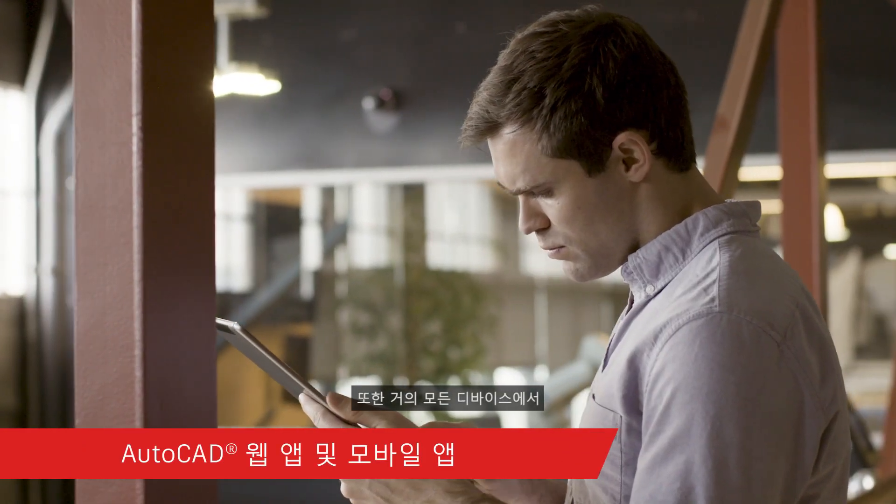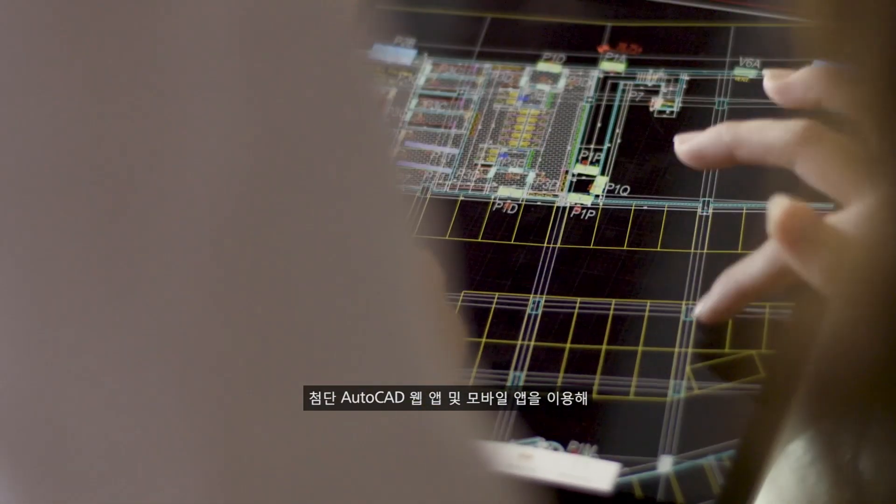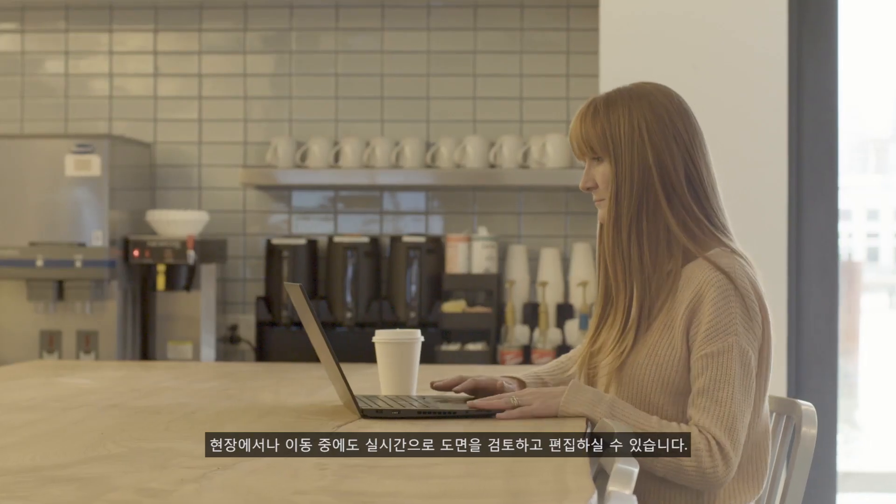And you can access AutoCAD on virtually any device with our state-of-the-art AutoCAD web and mobile apps to view and edit your drawings in real time, in the field or on the go.